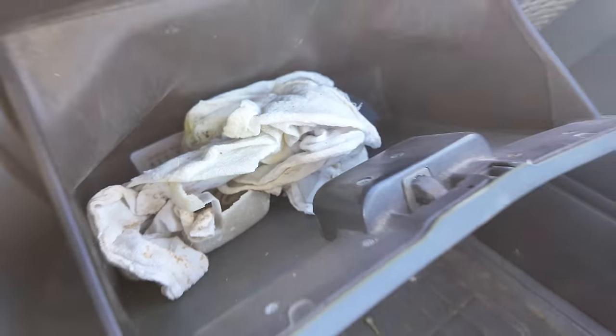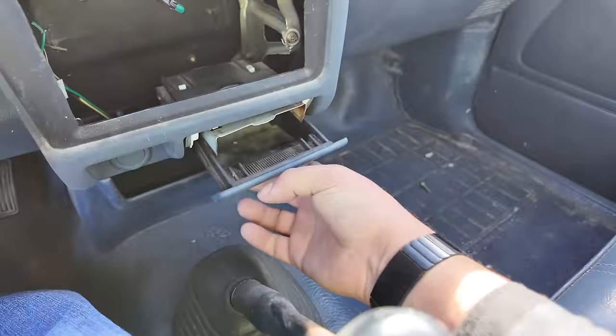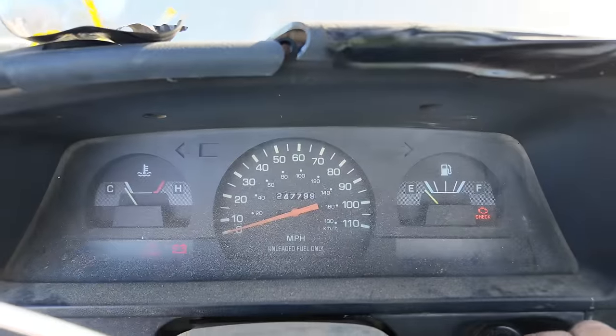I don't want to know what those rags were used for. Yeah, this is rough. The gas gauge shows completely empty.